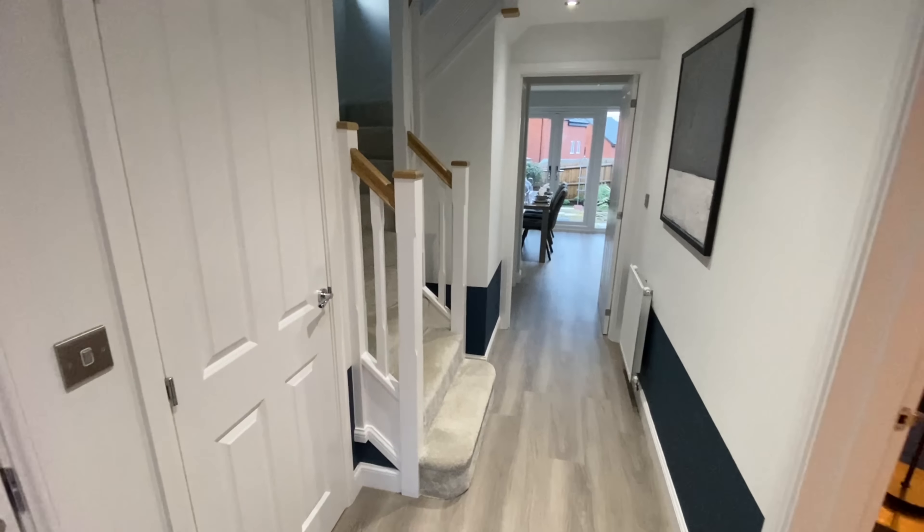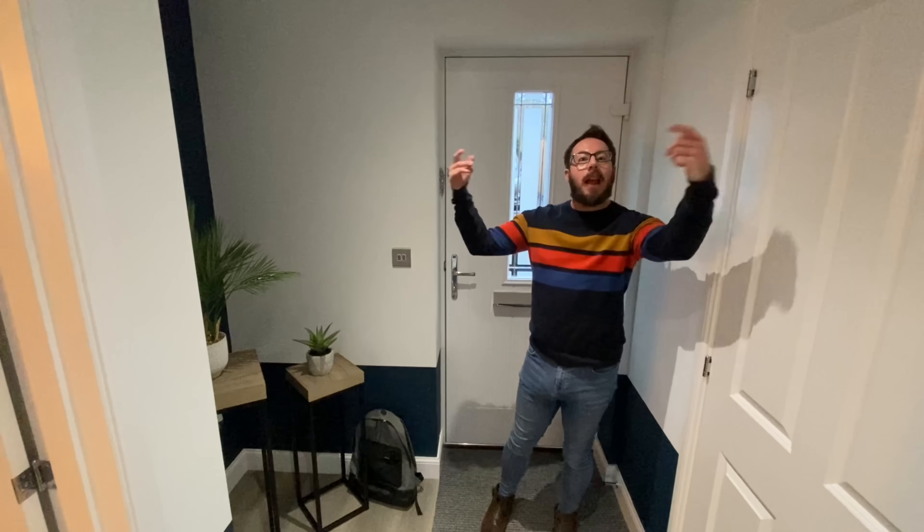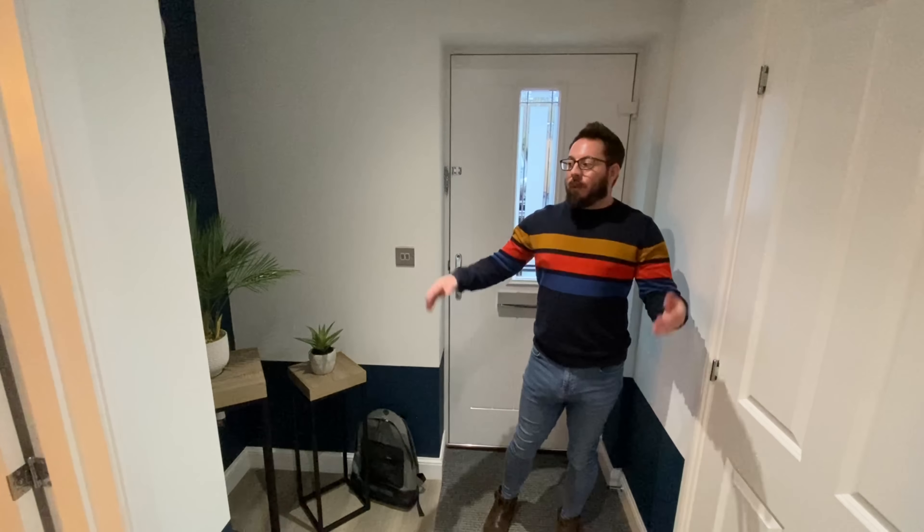Hello, welcome to another show home tour! Today we are filming for Barrett. We are at Rosemeadow in Lawley in Telford, and we are in the Kingsley, which is a four-bedroom home.